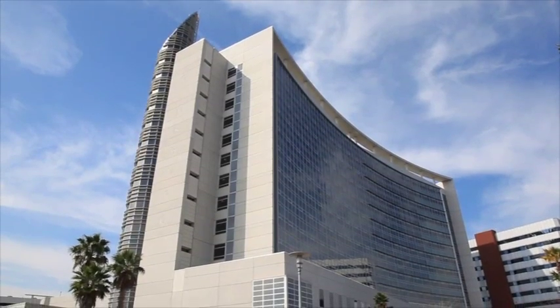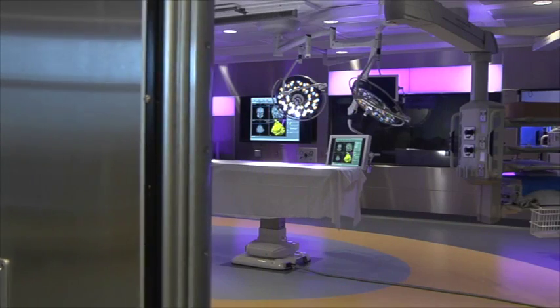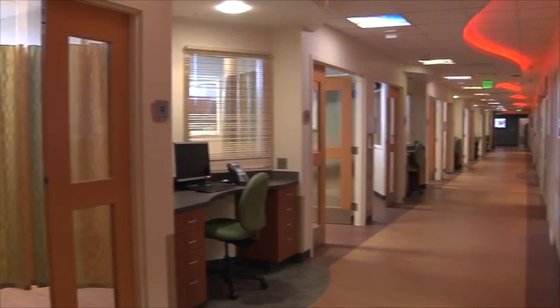Florida Hospital recently renovated their Ginsburg Tower to include the new Innovator. Completed in September 2011, it features 32,000 square feet with eight ORs and a special unit labeled the Innovator.